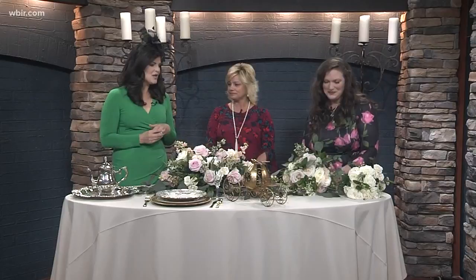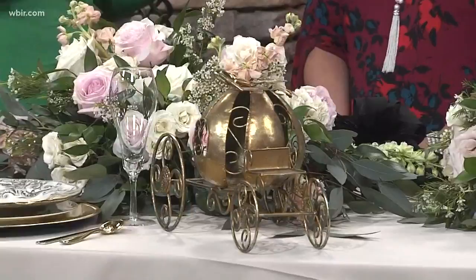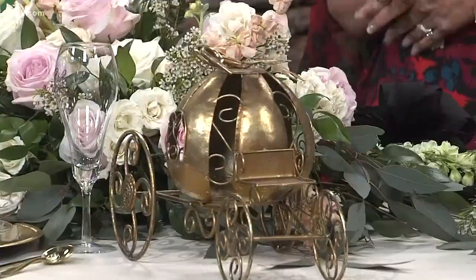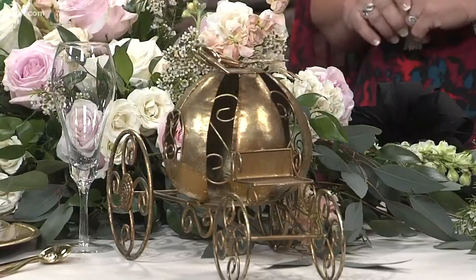A lot of brides are coming in asking about the royal wedding. We actually had a bride whose centerpieces were carriages — she asked us to make it princess-like. We have a lot of the fairy tale thing going on, with lovely flowers adorning every table in rows of garland — very formal, very royal and regal. I think whatever we see will probably set a trend. A lot of brides wore long lacy gowns with long sleeves after Kate, so it'll be interesting to see.